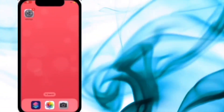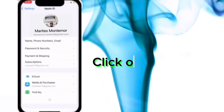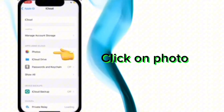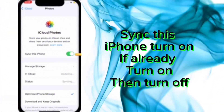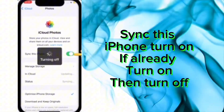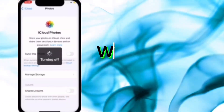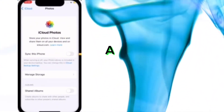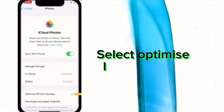Solution number one. Go to Settings, click Apple ID, click on iCloud, click on Photos. If 'Sync this iPhone' is already turned on, then turn it off and click on 'Remove from iPhone.' Wait for a few seconds, then turn on 'Sync this iPhone' again and select 'Optimize iPhone Storage.'